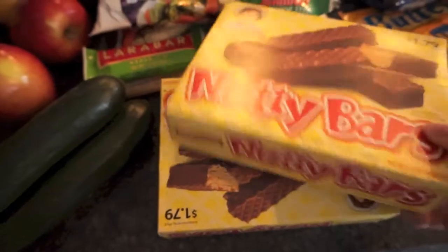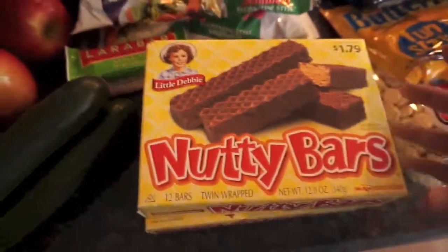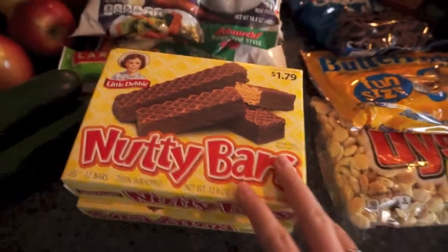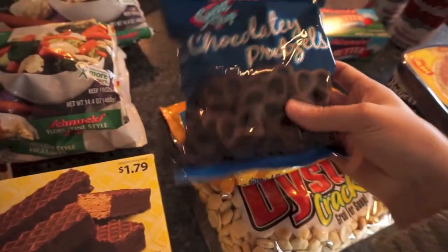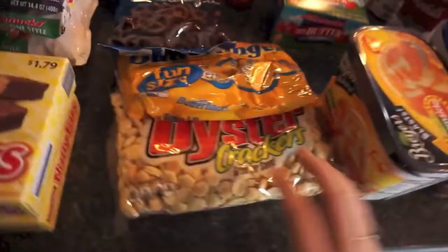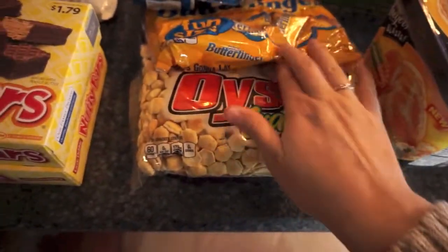It was cheaper to buy the two smaller packs than the big pack, so I went ahead and got those. I've been loving these right now — I'm just into anything chocolate. I also got some of these chocolate pretzels; these are the store brand, they were cheaper than the brand name ones.